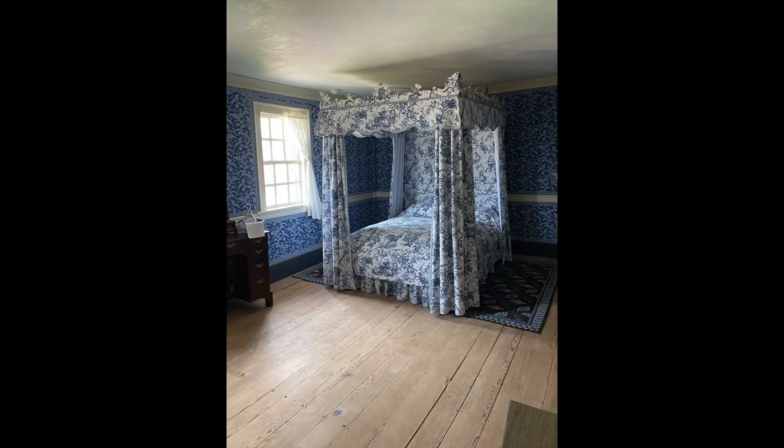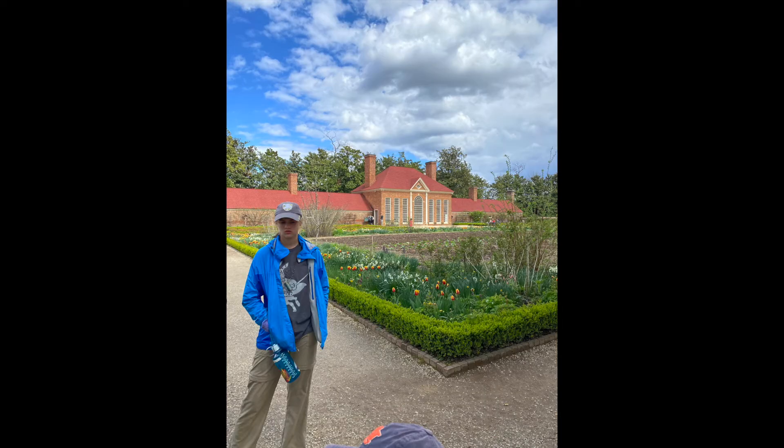I thought this room was especially pretty. And then the garden was also very beautiful.